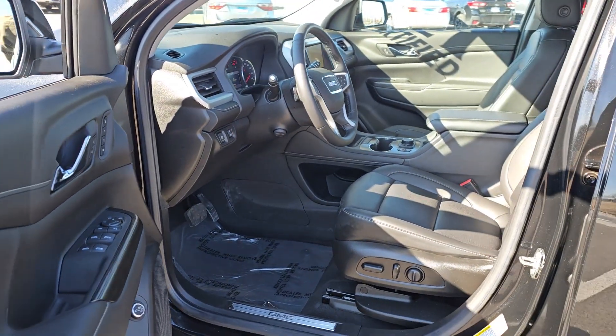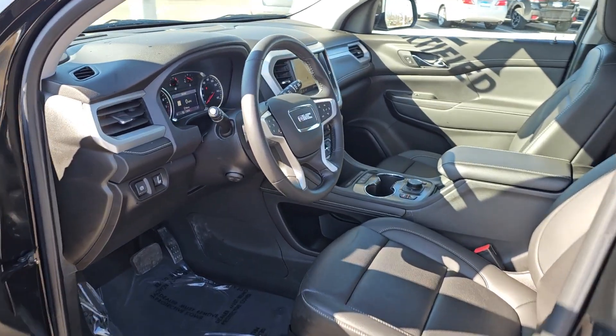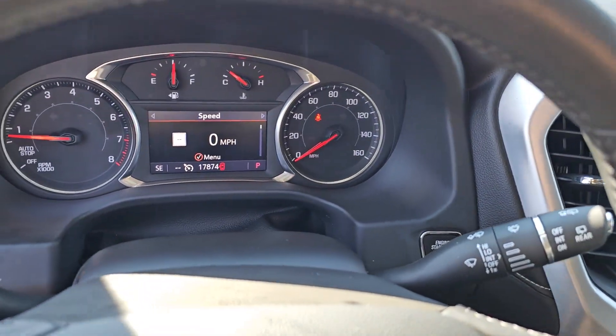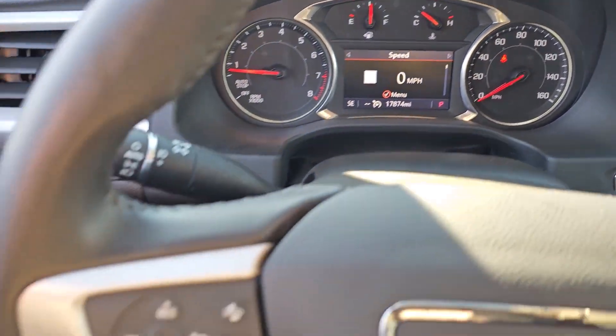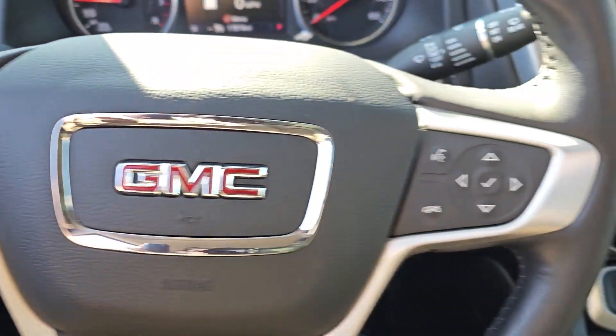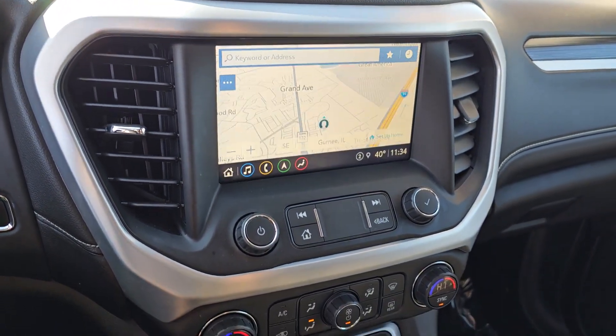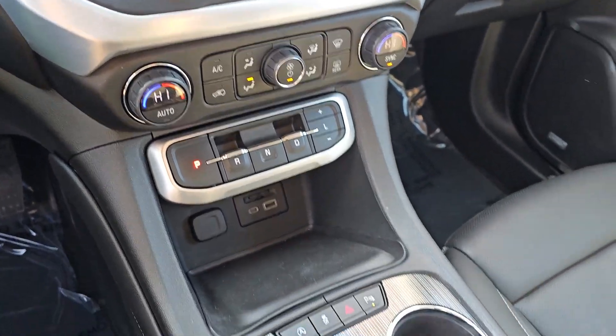These are just some of the great options this vehicle comes with: heated steering wheel, wireless Apple CarPlay and Android Auto, navigation system, heated driver's seat, keyless entry, premium sound system, fog lamps, backup camera, and satellite radio.